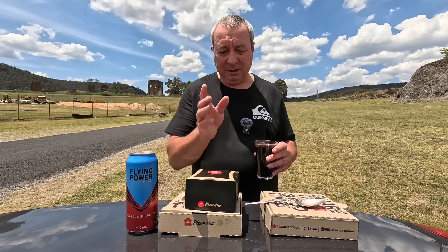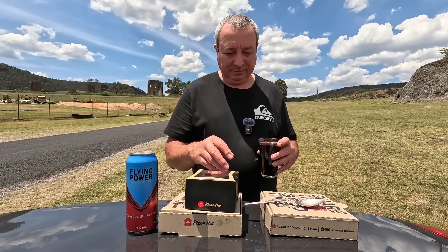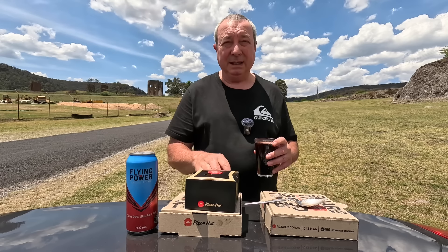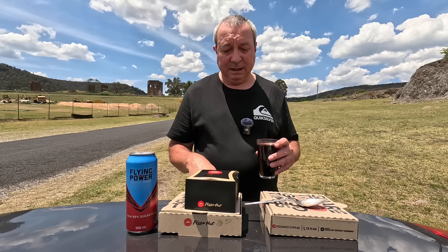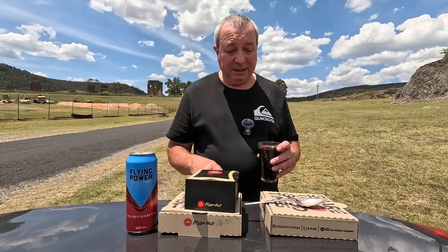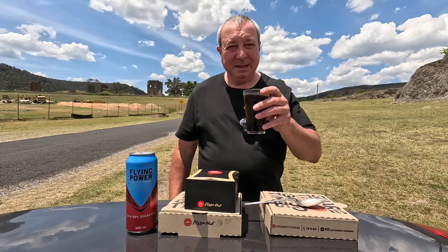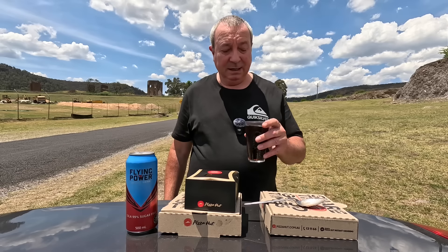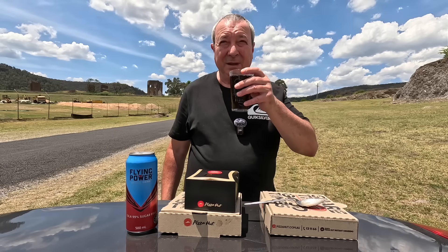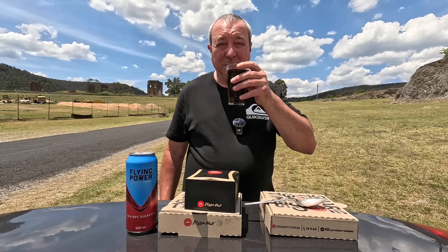For value at $19.95 for two regular pastas and a side, I'm going to give it three and three quarter stars out of five for value for Pizza Hut. And for taste, probably about three and a half - it wasn't too bad, I'd eat them again. And this guy, the Flying Power - it's got to be a five stars out of five for value. And taste - it ain't bad if you like Coke, it's like a reasonable Coke.